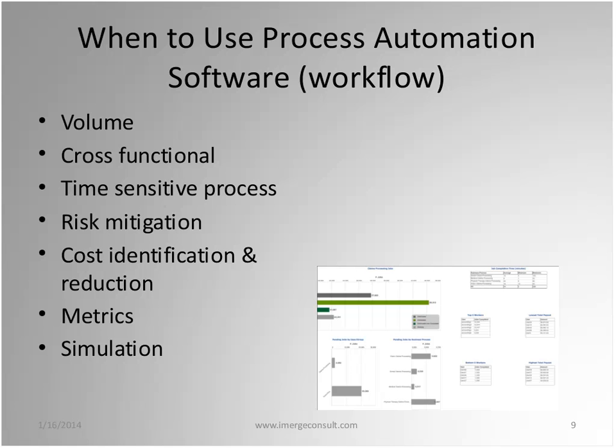Cost identification and reduction is also important — when you automate, you start developing metrics that help identify high-cost areas. And simulation: once you've automated a process and have the design, you can simulate what would happen if you threw another 30-40% more volume at it, or bought a company and added 100% more work. It can identify your bottlenecks and help you improve the process before it breaks.